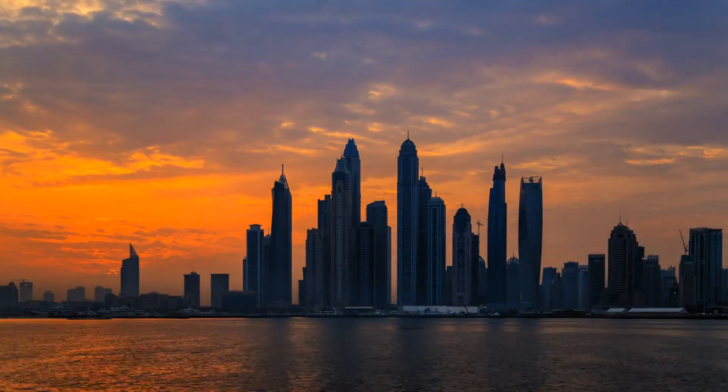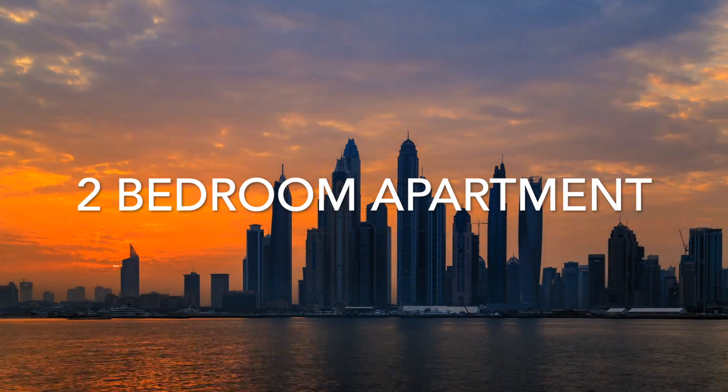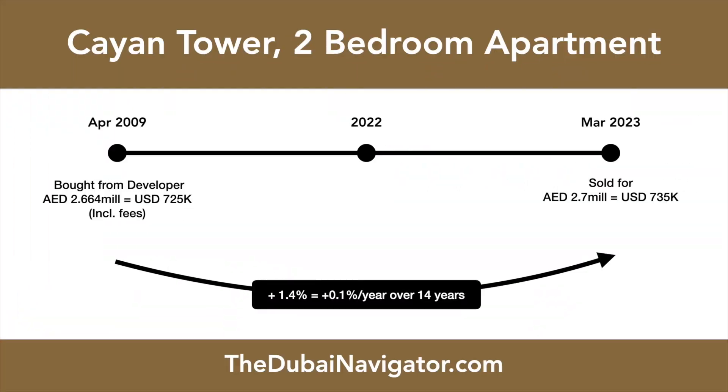Launched as an off-plan project, a two-bedroom apartment in the tower was sold for around 2.7 million dirham back in 2009 directly by the developer. The same apartment, 14 years later, sells for an almost identical amount. With a price increase of just 1.4% over 14 years, or 0.1% per year, investors lost out on promised price increases.